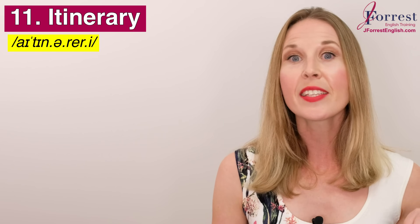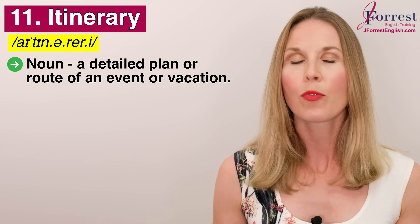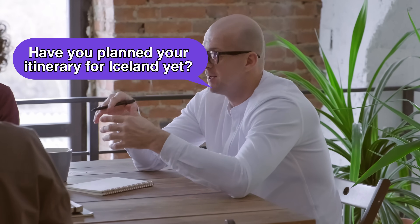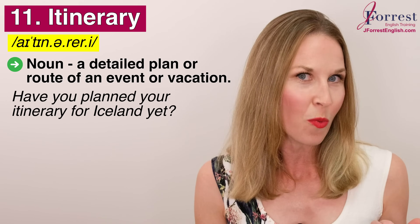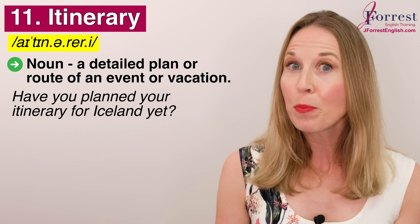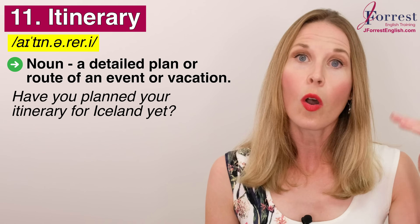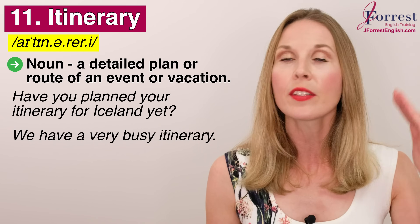Number eleven: itinerary. I'm always surprised when my students, even my advanced students, don't know this word because it's so commonly used. Repeat after me: itinerary. This is a noun and it's a detailed plan or route for an event or vacation. For example: have you planned your itinerary for Iceland? Remember, I acquiesced, so I agreed with my husband who wanted to go to Iceland. The itinerary tells you what activities you're doing on each day of the trip. Or: we have a very busy itinerary.